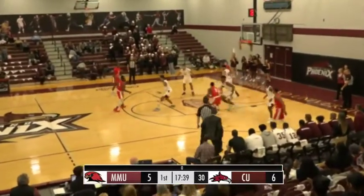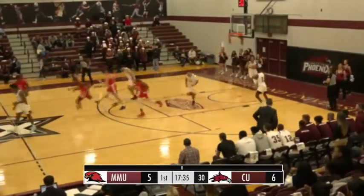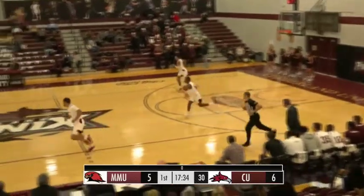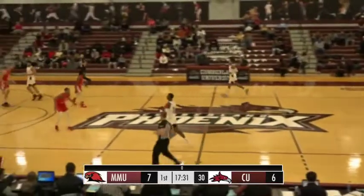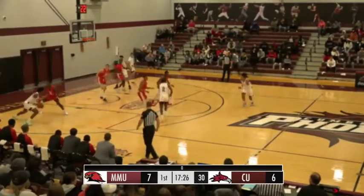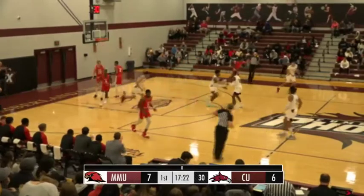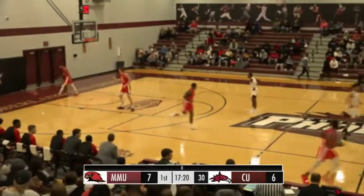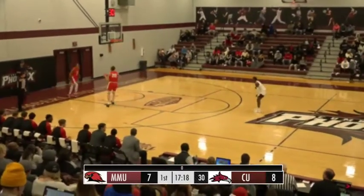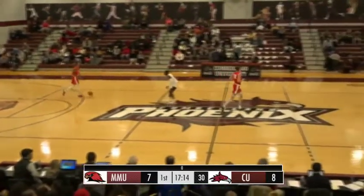Bounce pass into the low block, trying to go inside. Now a nice ball fake, gets his man off the floor, and Gwynn hits an uncontested eight. Coach Lewis not happy with that one. They're going to go back inside, this time to Davis. Davis makes a move — same move he made on the right side, does it from the left side, and he comes up with buckets each time. 8-7, now your score. Cumberland in front by one early.